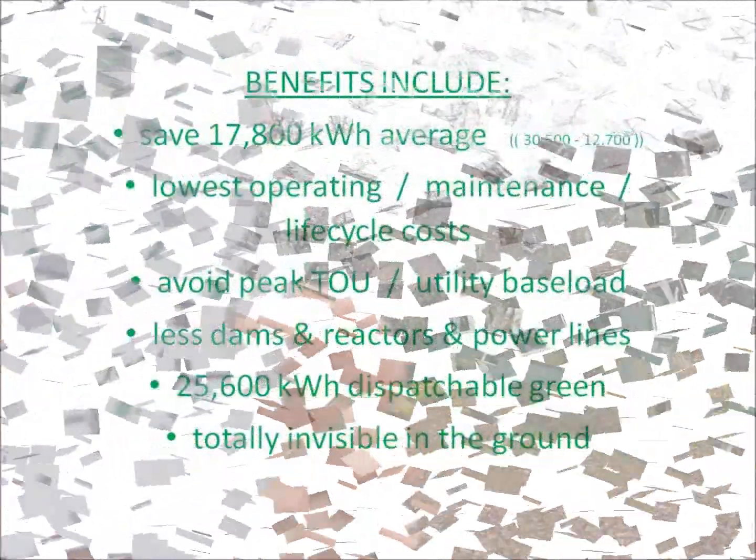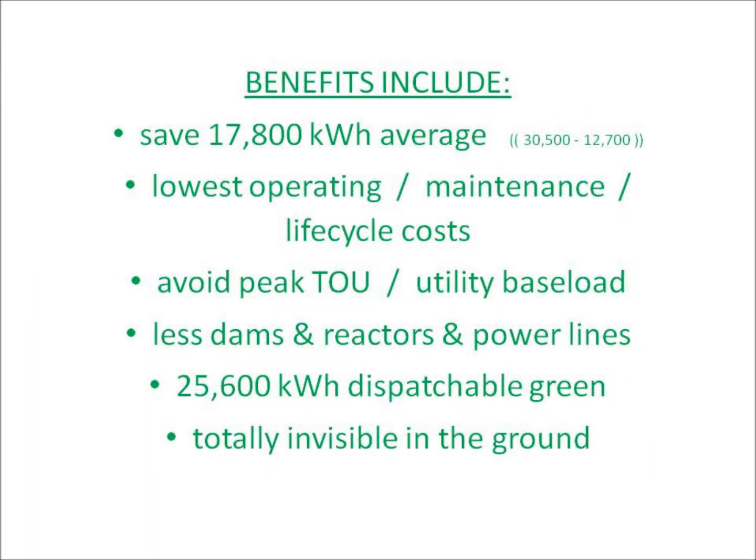A net zero-plus heat pump is the best energy and environmental bang for the buck. It saves 18,000 kilowatt hours each year. It avoids peak rates and is the utility's best baseload option.